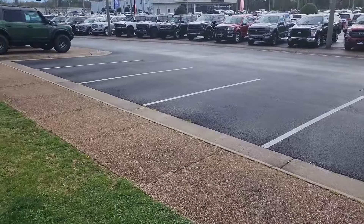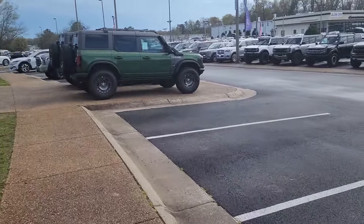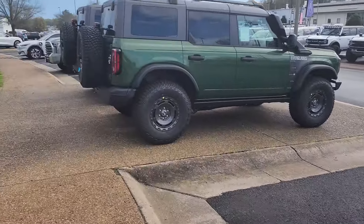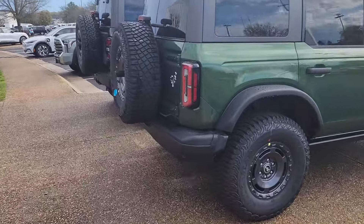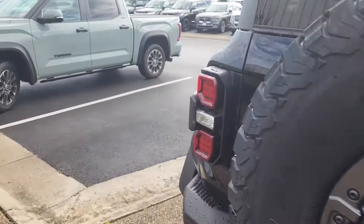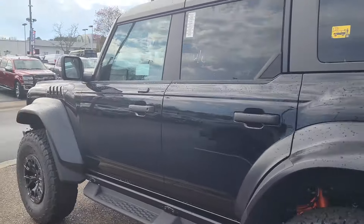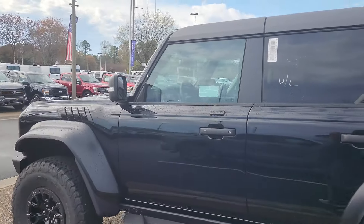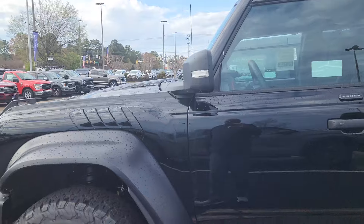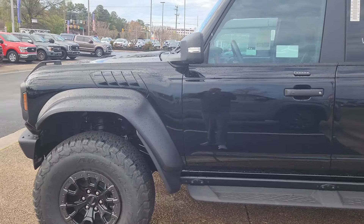So they've got plenty of Broncos to go around. Got a couple of used ones over there, got a used Raptor — I didn't see any new Raptors around here. Looking good. Sheehe Ford — if you need a Bronco this is the place to go. They've got some more Broncos way over there too. No doubt, and I'm out.